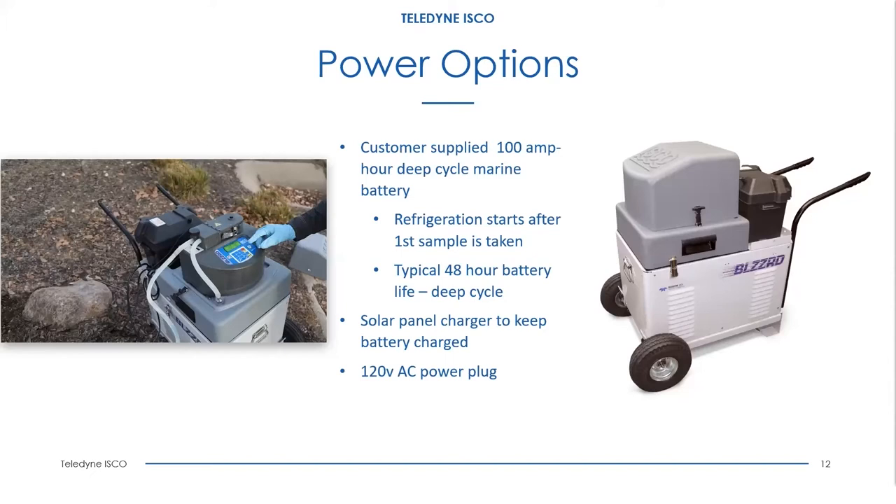If you have AC power at the site, you wouldn't need a battery and can just run the unit off AC. The unit does have an option for a backup battery. If you were to lose AC power, the unit would automatically switch to the backup battery and run off it until AC power is restored. AC takes precedence, and if AC is lost, it automatically switches to the backup battery.